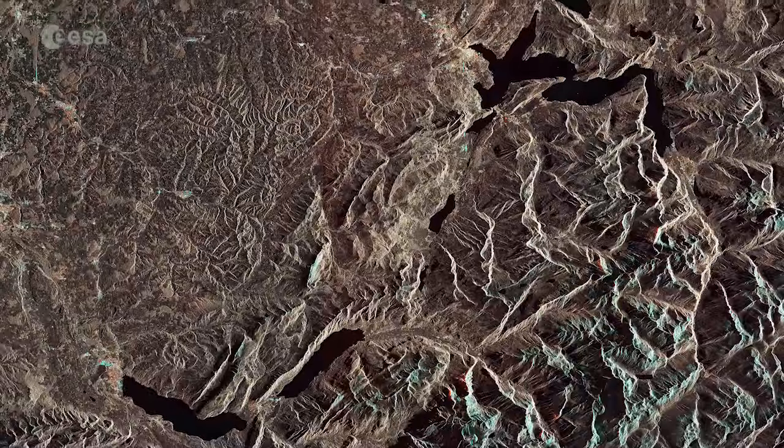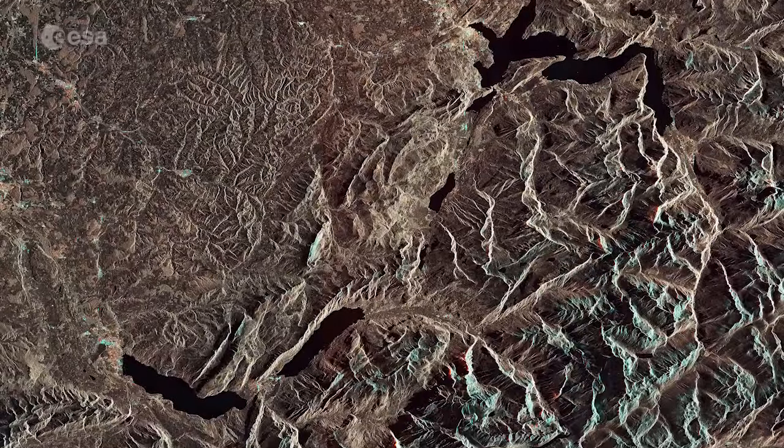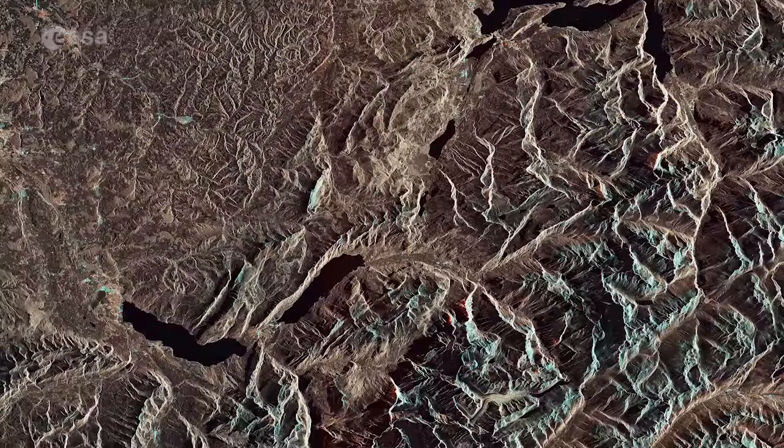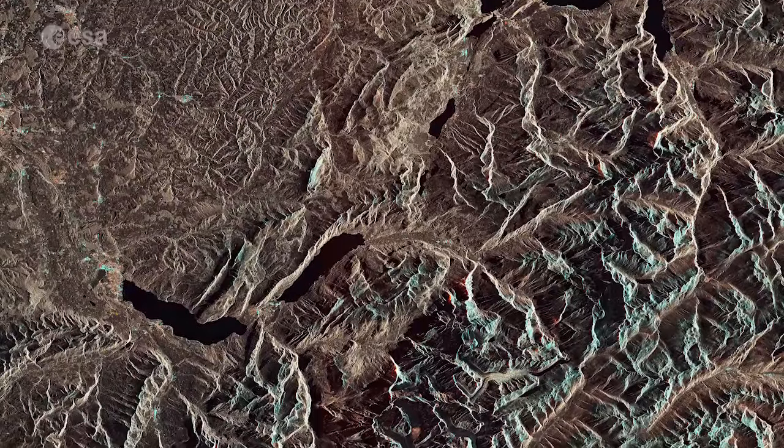Glaciers in this region are showing long-term retreat from climate change. The melting ice has given birth to new lakes, which pose risks such as flooding and landslides to communities below.